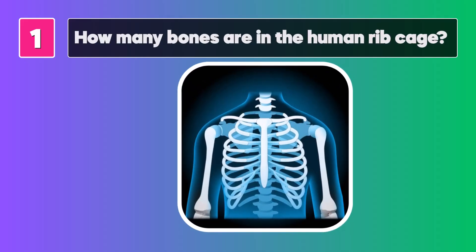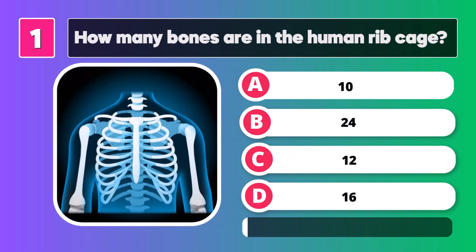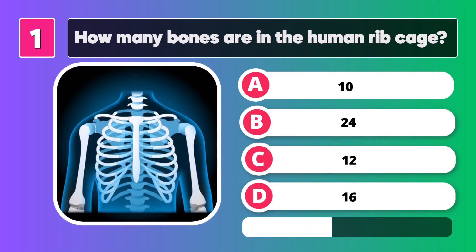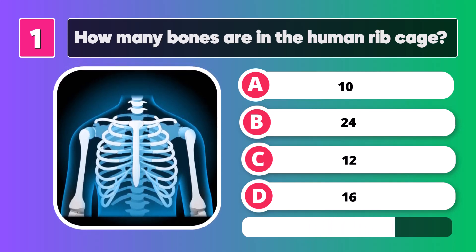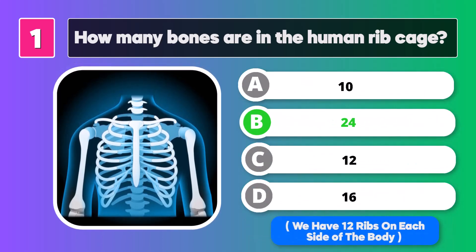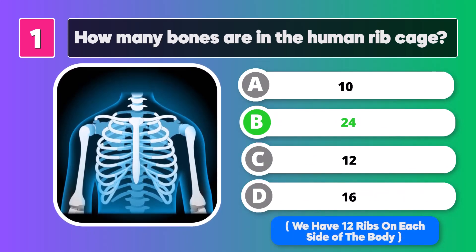How many bones are in the human ribcage? The answer is 24. We have 12 ribs on each side of the body.